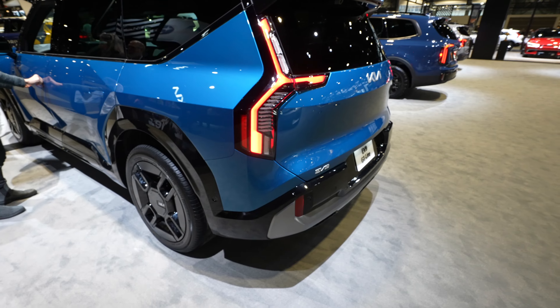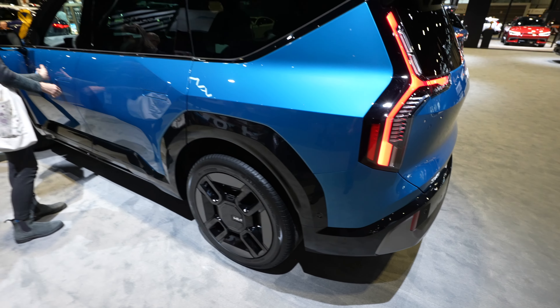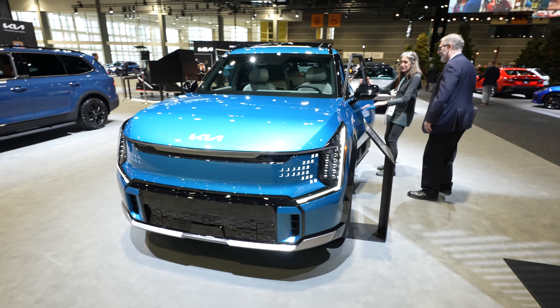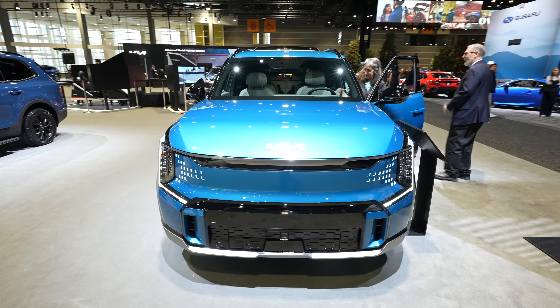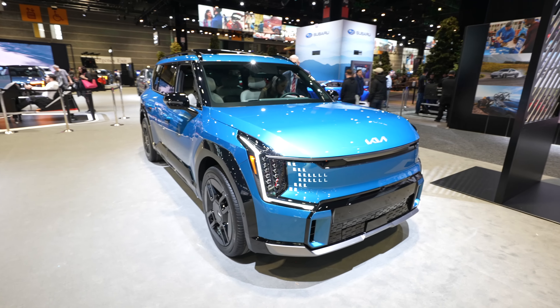They did an amazing job. Smooth body lines all around. Coming back around to the front — once people are out of the way, let's take a closer look at the interior of this thing.